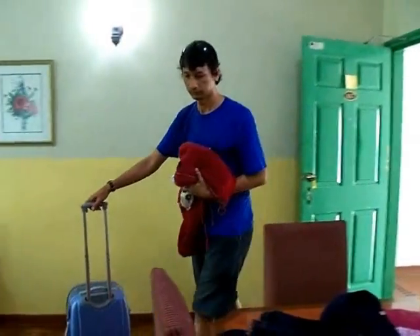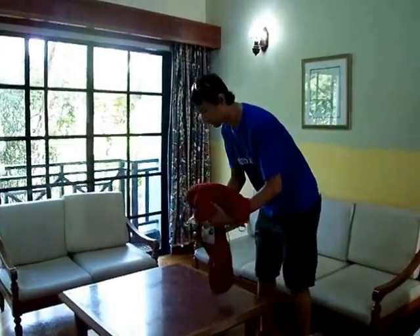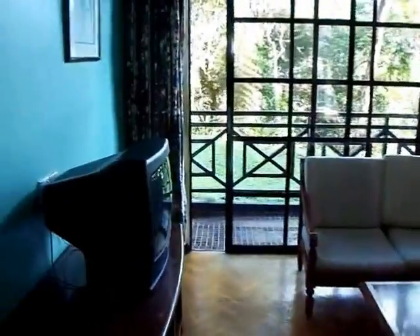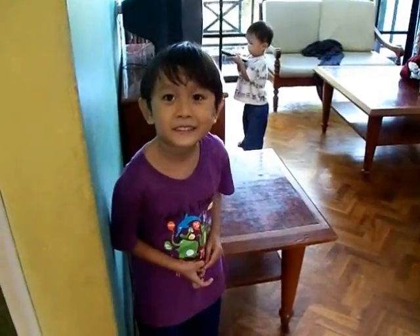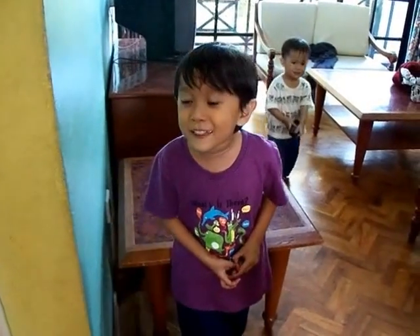Mr Hubby is unpacking the car. Say hi to the camera. Yes! Hi! You're gonna take a break for a while and then you're gonna go get some food. So I'll continue my video after this. Bye! Is it nice? Yes! Very nice!